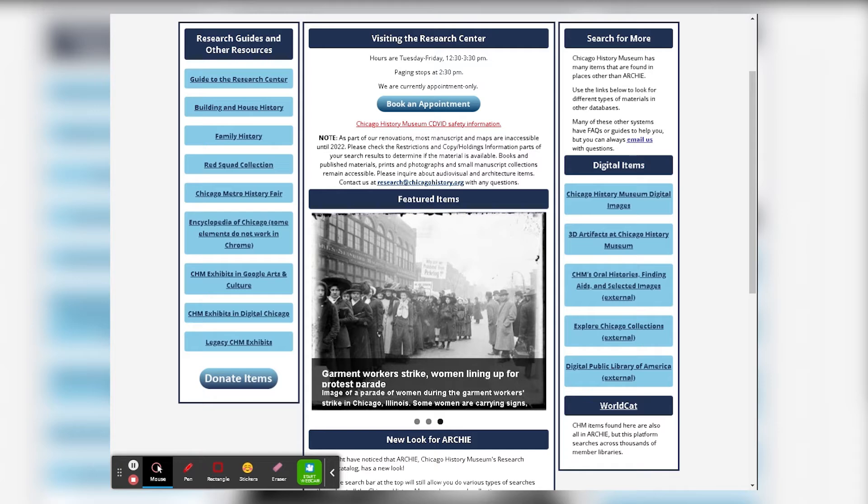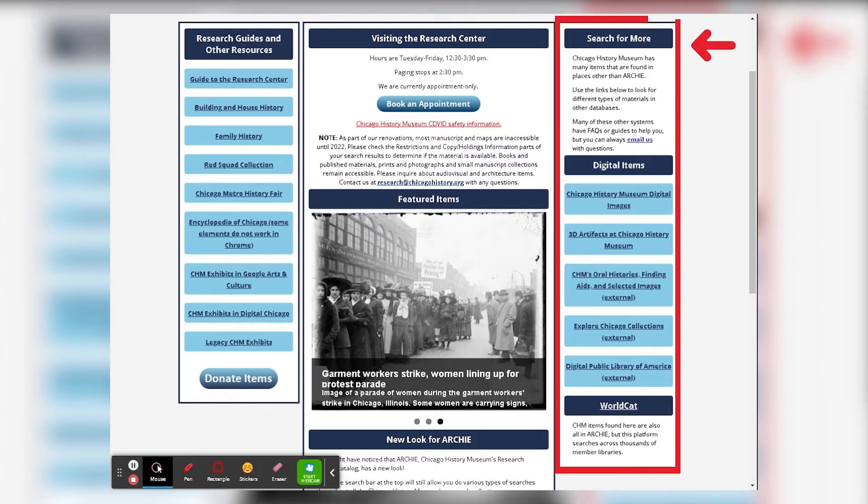On the right, you will see links to other types of searches for Chicago History Museum materials, including digitized images, our 3D artifacts, and links to external sites like Explore Chicago Collections, the Digital Public Library of America, and WorldCat.